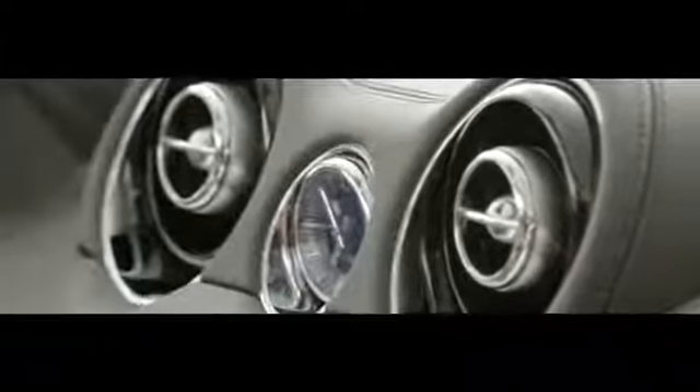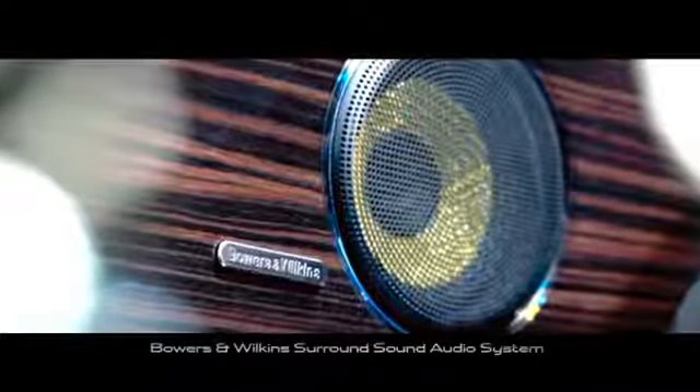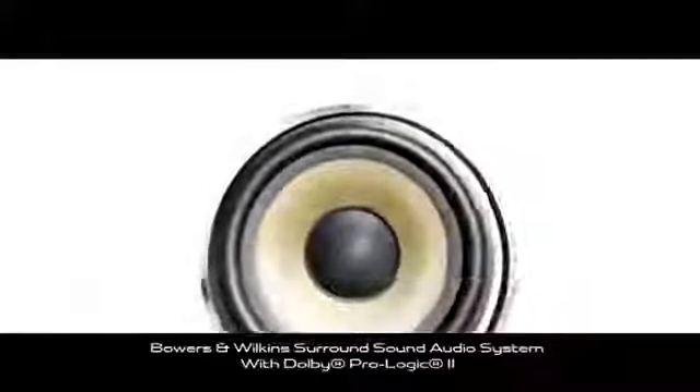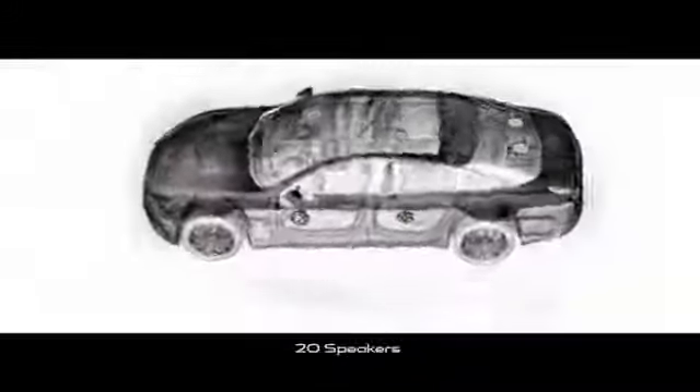The XJ has three audio options, and all feature Odyssey Multi EQ, a sophisticated system that adapts audio levels to the acoustics of the cabin for distortion-free sound. The top-of-the-range Bowers & Wilkins 1200W system features 7.1 Dolby surround sound, and has 20 speakers at optimum points around the cabin for an audiophile quality experience.